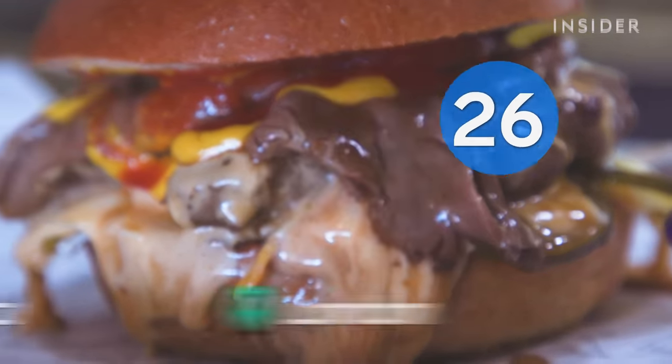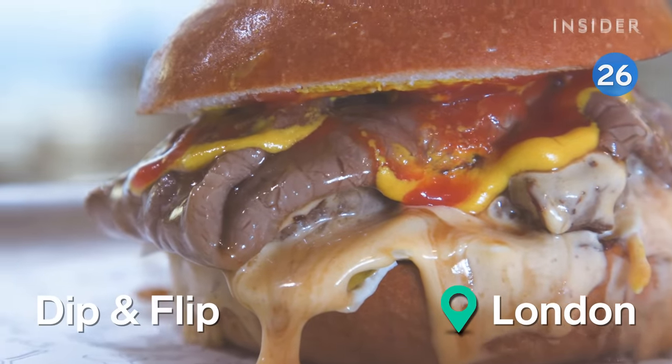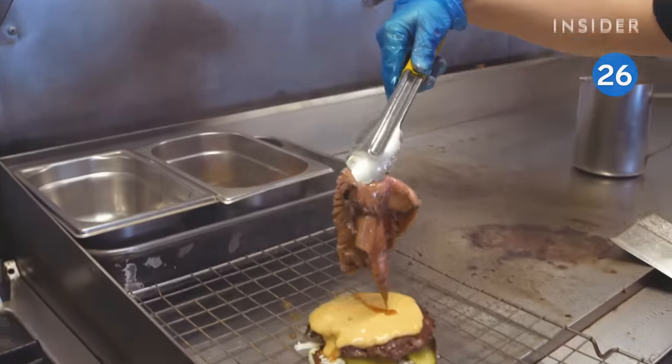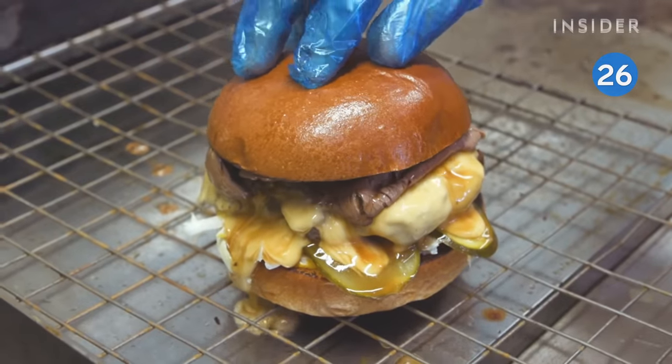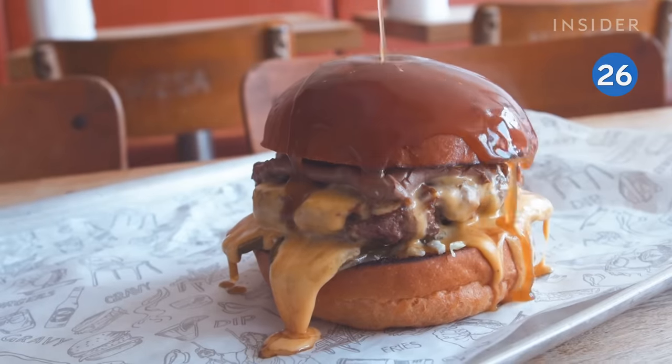Across the pond, Dip & Flip makes London's juiciest burger. You'll get a beef patty with slices of roast beef or lamb dipped in gravy, between a brioche bun. Make sure you use that side of gravy they give you to dip or drizzle on top.